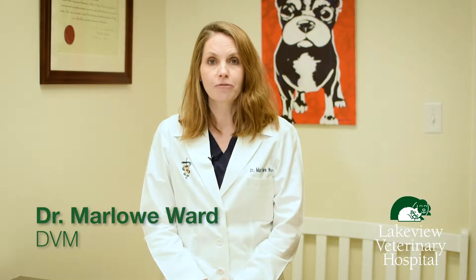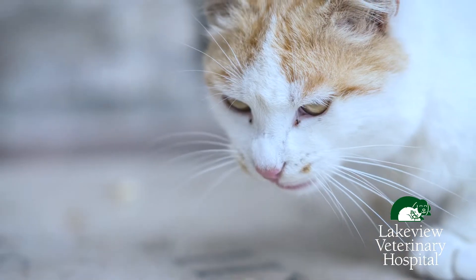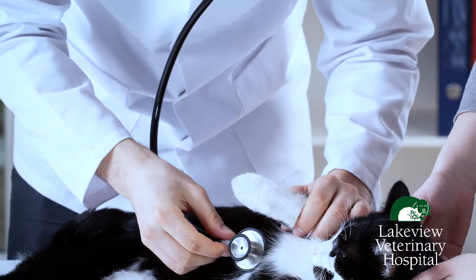I'm Dr. Marlo Ward at Lakeview Veterinary Hospital. I want to educate you on dog flea medications that can be dangerous for your cat. Some flea medication collars or shampoos contain pyrethrin or pyrethroids, and these are very toxic to your cats. They can be bought accidentally if you don't read the labels and applied to your cat.